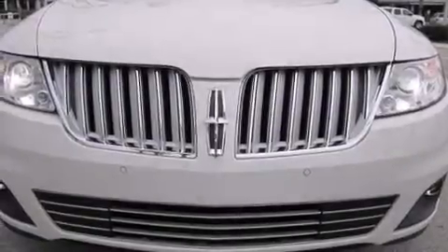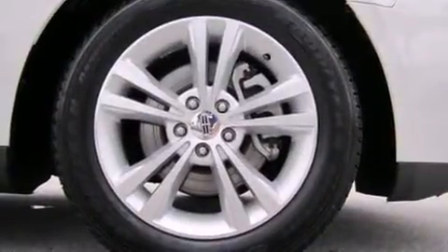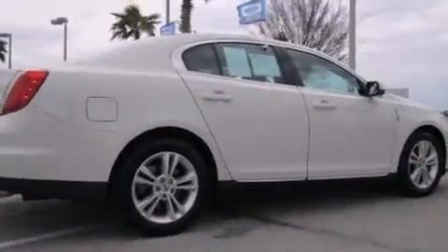Come test drive this 2010 Lincoln MKS. A 3.7-liter V6 engine pairs with a sophisticated 6-speed automatic transmission, providing a smooth and predictable driving experience.